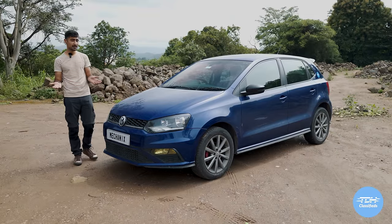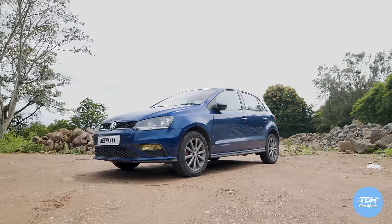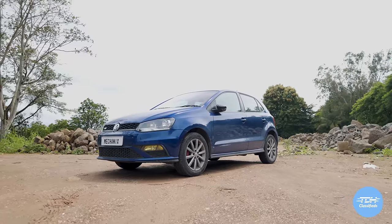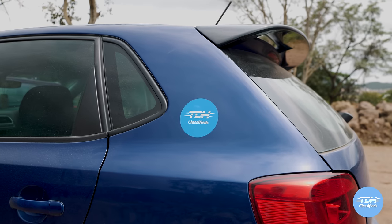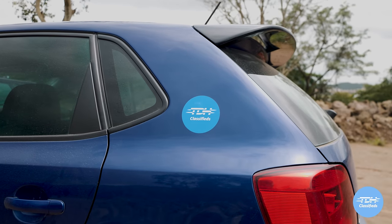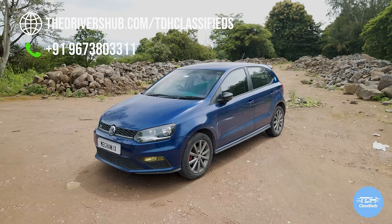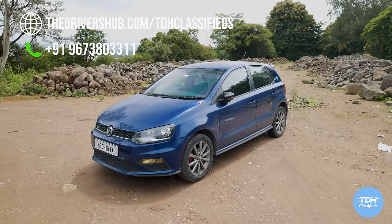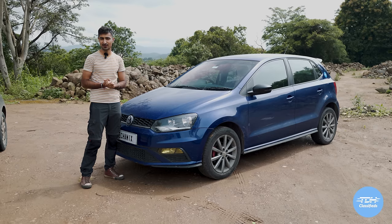By the way, if you are already interested in sporty hatches and want to pick one up for yourself, this Polo TSI is up for sale — 2021, single owner, driven only 26,000 kilometres, and it is TDH verified. So best believe it could be one of the cleanest ones you'll ever find. If you're interested, hit us up on this number or head on to driversup.com slash TDH classifieds, and who knows, we might have already listed the car of your dreams.